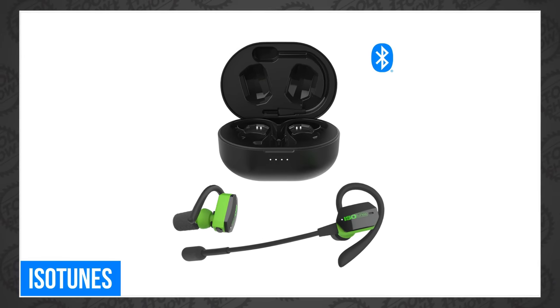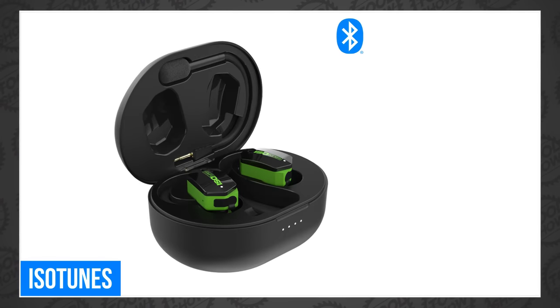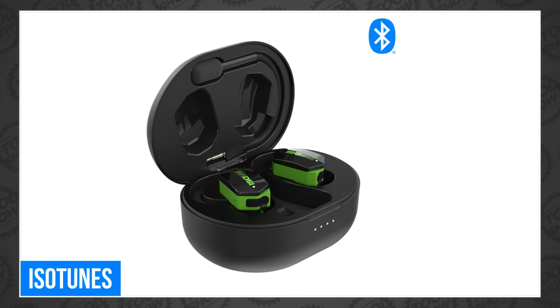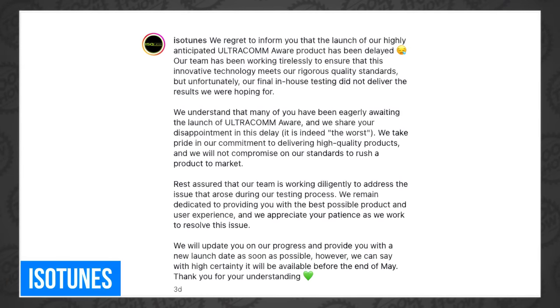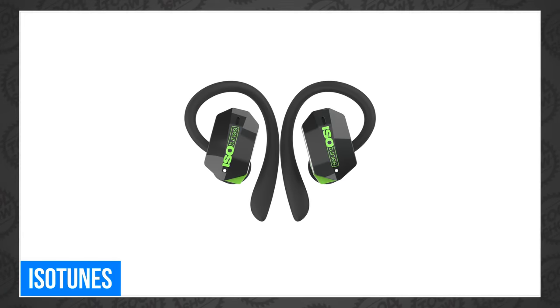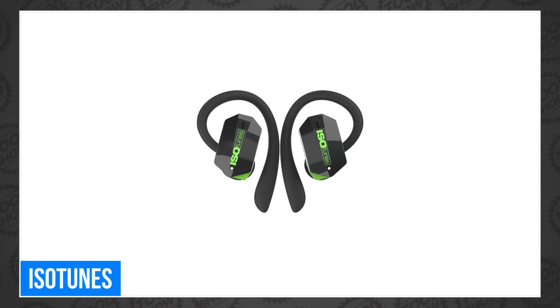If you're a fan of the Isotune line of ear protection, you've likely already seen the Ultracom Aware — the world's first Bluetooth-enabled in-ear hearing protection with a detachable boom microphone, specifically designed to give you clear calls in very loud environments. That's a big deal for those who work on large commercial job sites where noise levels are insane. Unfortunately, the launch has been delayed until next month. Isotune cited a failure in their in-house testing, needing another month to ensure the product lives up to their expectations. You can sign up to be notified of the exact launch date — link in the description.